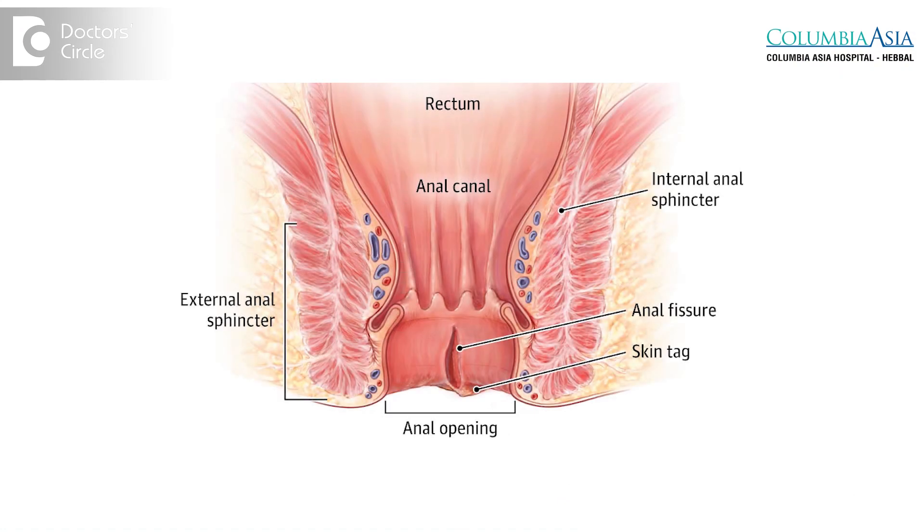An anal fissure is one of the most common presentations in a young person. It's basically a cut in your anus due to repeated passage of stool, thought to be secondary to constipation and a very tight anal sphincter.